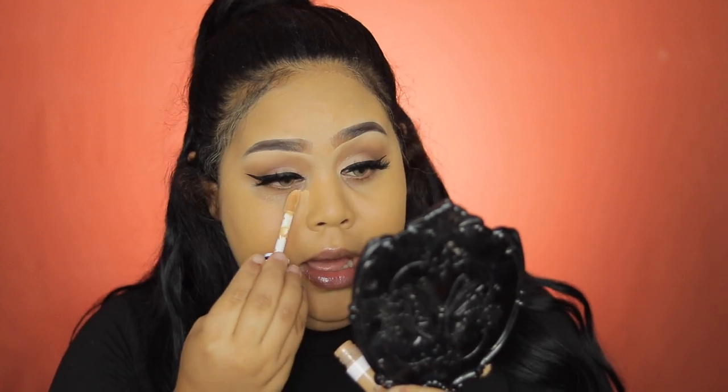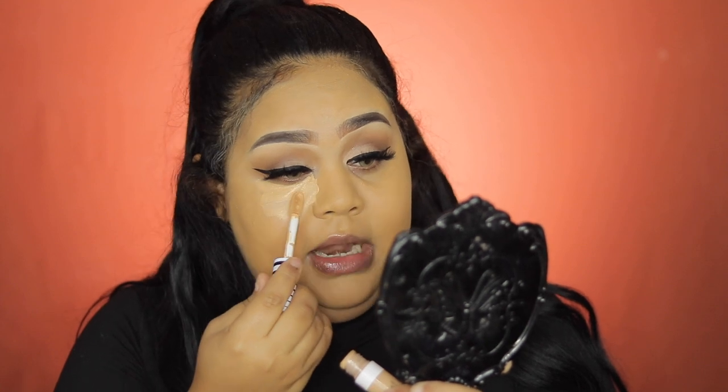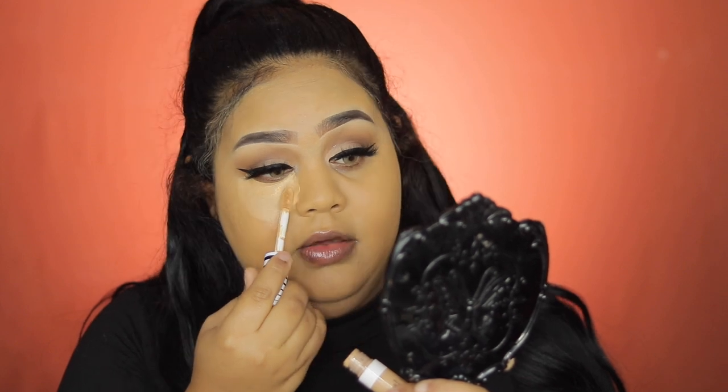After blending my foundation I'll be using Cover Girl concealer in color N500, mixing it with M900. I like to give myself a natural cover first and then highlight. With this concealer you have to work fast because it dries very easily, but I love the coverage — it gives me a really good full coverage.